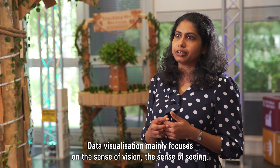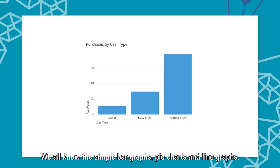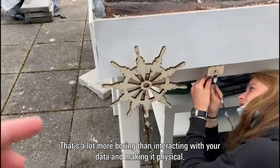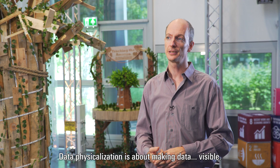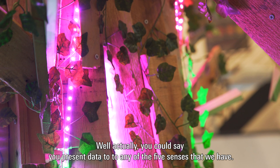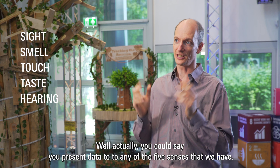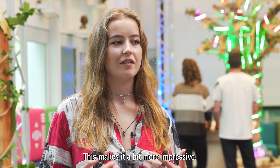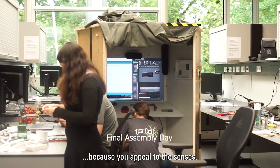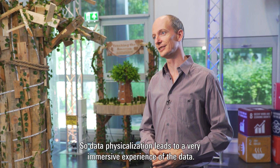Data visualization mainly focuses on the sense of vision — seeing. We all know simple bar graphs, pie charts, and line graphs, but that's a lot more boring than actually interacting with your data and making it physical. Data physicalization is about making data visible — you present data to any of the five senses. This makes it more impressive, more impactful, and more understandable because you appeal to the senses.